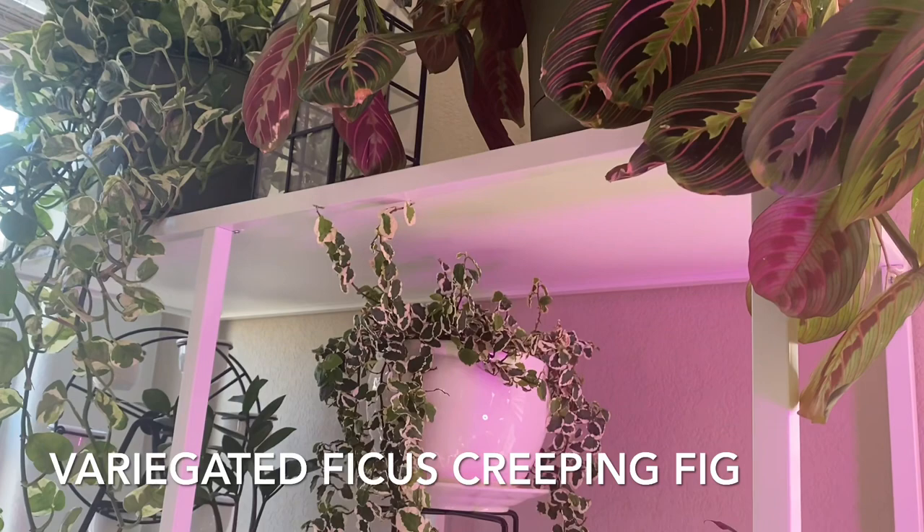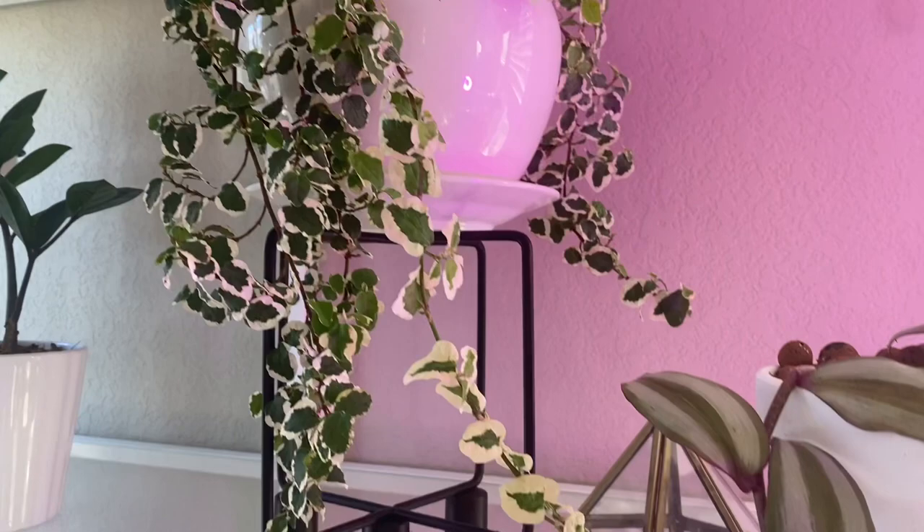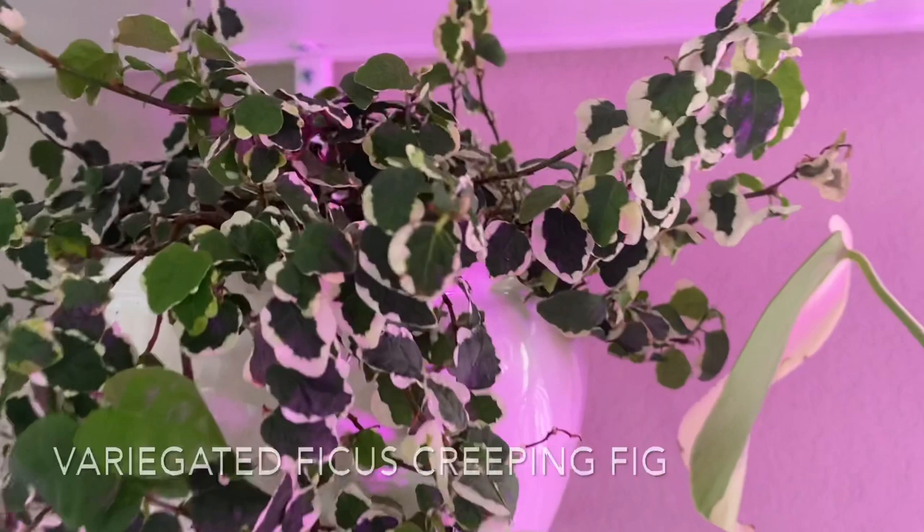Here's my Ficus creeping fig which is variegated. I found this plant from a big box store — it was really beat up when I found it and I rescued this plant. And now it's looking good.